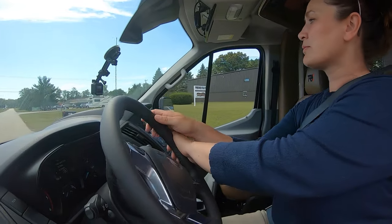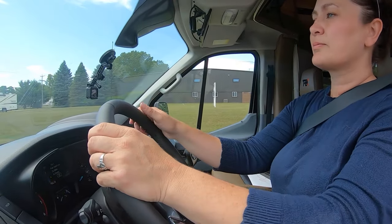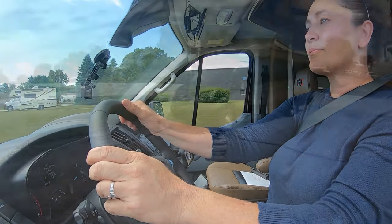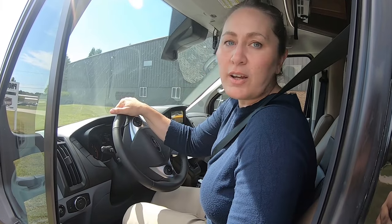I was actually really nervous before getting behind the wheel of the TRX. But when I got behind the wheel, it was a breeze. It was so easy. It is just like driving our truck.